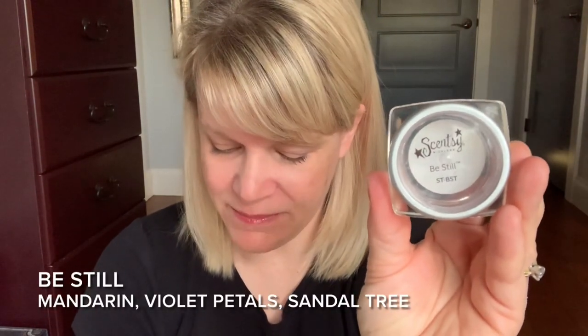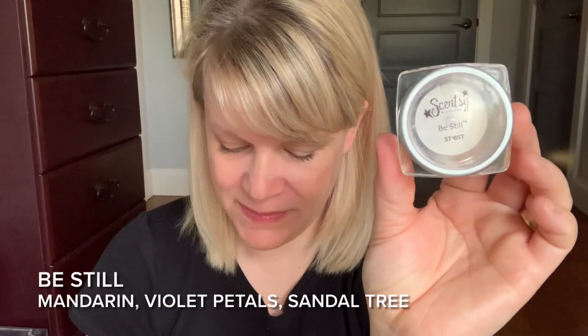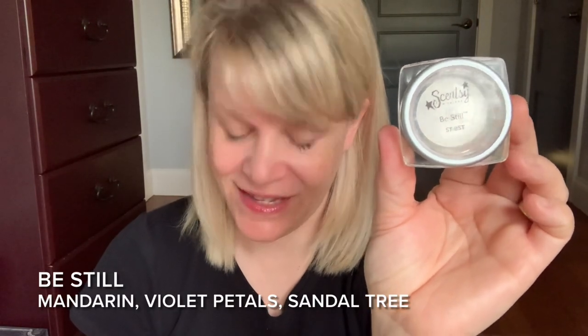Kind of a sad disappointment. So let's talk about our second place scent this week — it is Be Still, this pretty violet colored wax. On cold sniff, this was about a light to medium fragrance. Here are my testers. I believe this was available around 2012. It's almost like a spa scent — a clean spa, slightly woodsy scent. The scent description says: Unwind as light mandarin, soft violet petals, and creamy sandal tree envelop your senses and quiet your mind.